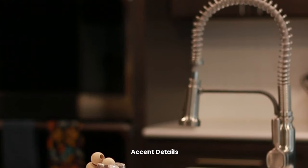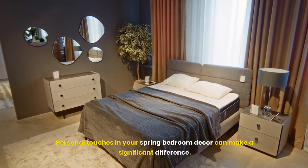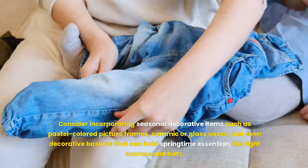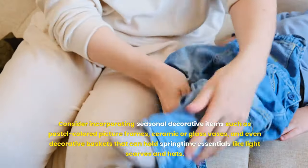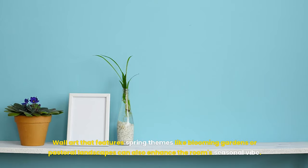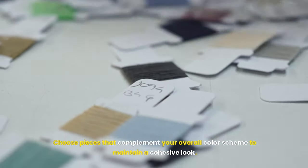Personal touches in your spring bedroom decor can make a significant difference. Consider incorporating seasonal decorative items such as pastel-colored picture frames, ceramic or glass vases, and even decorative baskets that can hold springtime essentials like light scarves and hats. Wall art featuring spring themes like blooming gardens or pastoral landscapes can enhance the room's seasonal vibe — choose pieces that complement your overall color scheme to maintain a cohesive look.